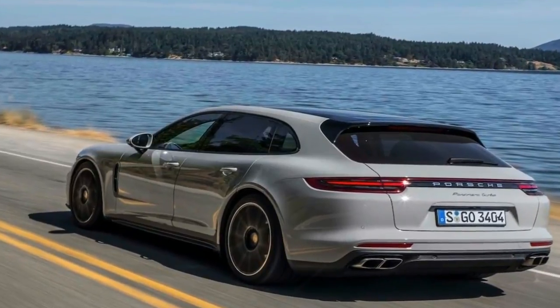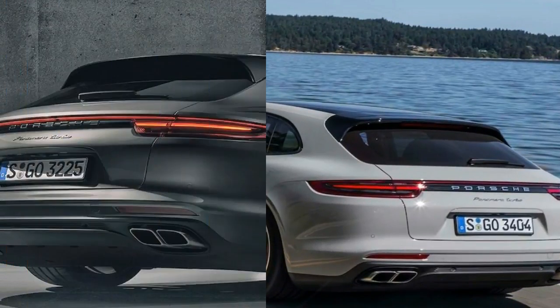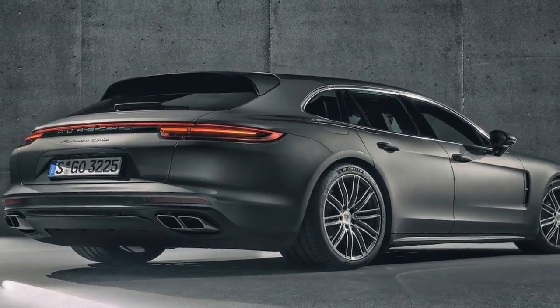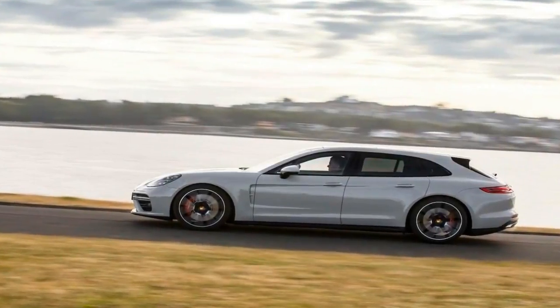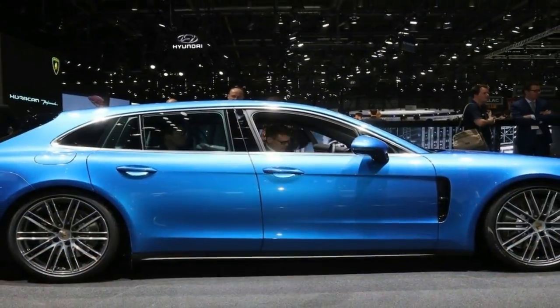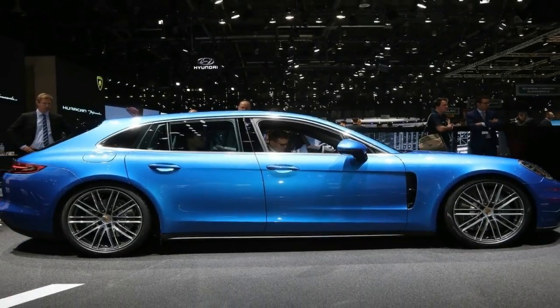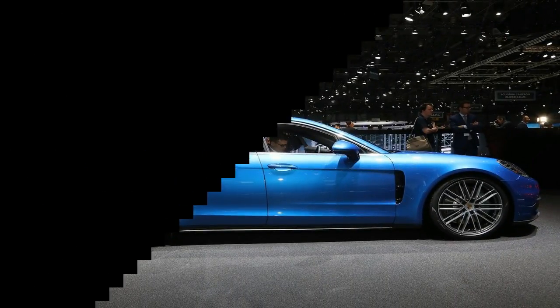Like the sedans, the baddest Sport Turismo bristles with performance gear. That includes standard carbon ceramic brakes, Porsche Torque Vectoring Plus, Porsche Active Suspension Management with adjustable height air springs, Porsche Dynamic Chassis Control Sport that counters lateral movement with the help of electromechanical anti-roll bars, power steering plus that increases boost at low speeds, and the obligatory Sport Chrono package that adds the dash-top stopwatch.